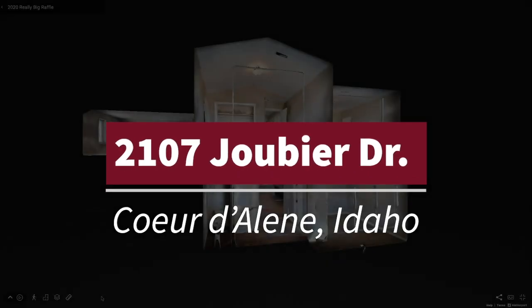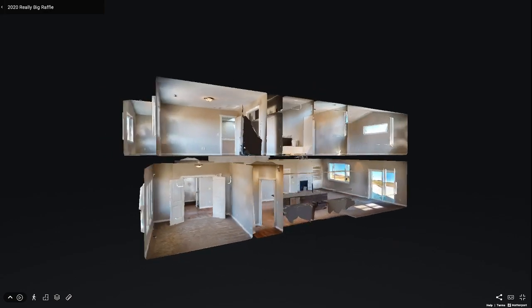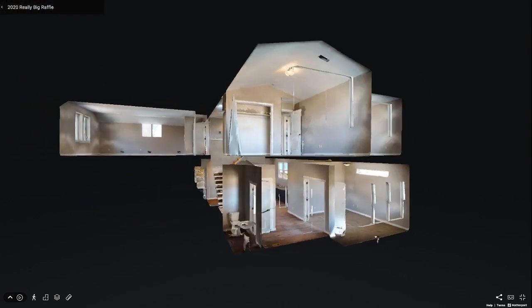Welcome to 2107 GBE Drive in Coeur d'Alene, Idaho. The Really Big Raffle grand prize home tour offers an inside look at this beautiful 2,600 square foot two-story home.